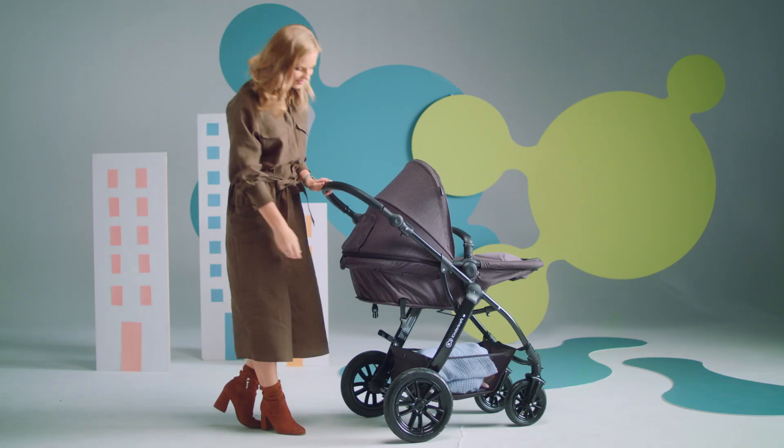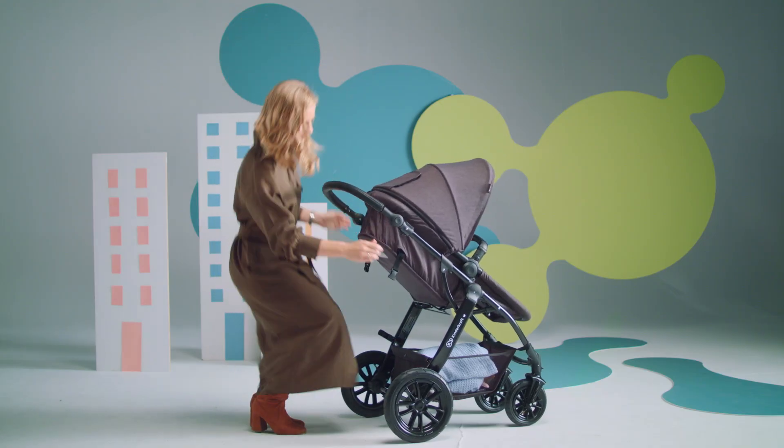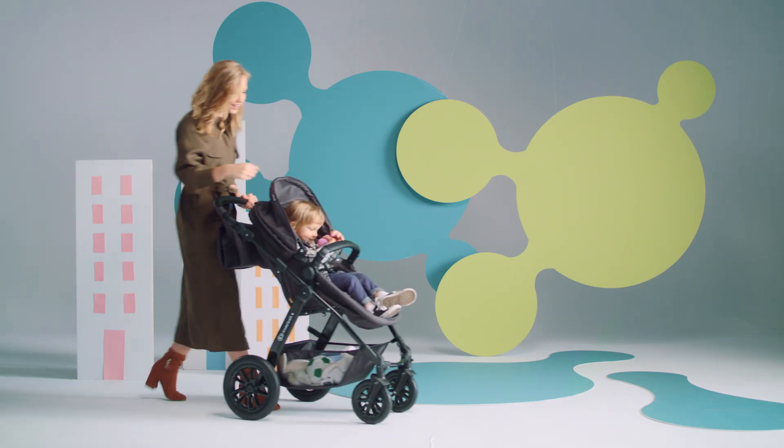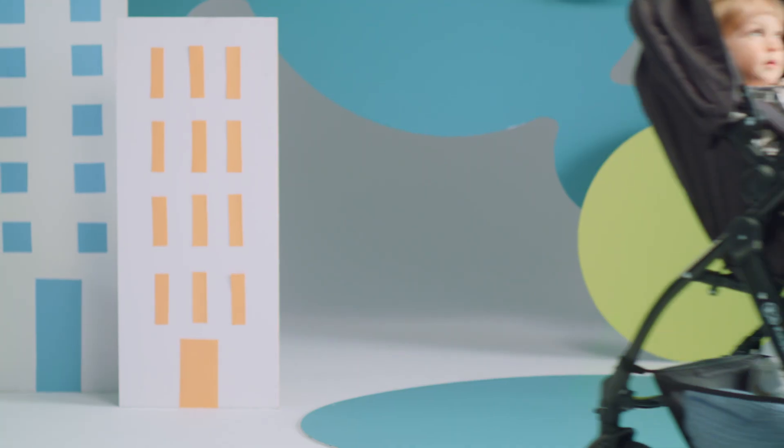When your baby grows up, the cot bed can be converted into a pushchair with just a few easy moves. It's a space-saving situation — the pushchair can be oriented in two directions.